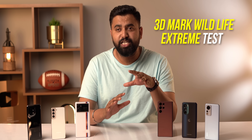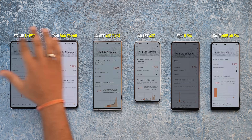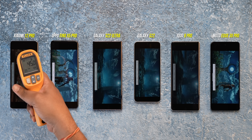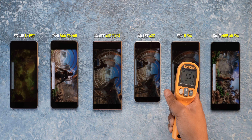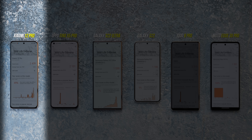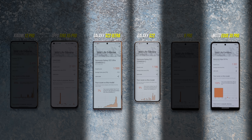Last test: 3DMark Wildlife Extreme to check for GPU throttling, and the results are quite the opposite from the CPU throttling tests. All 8 Gen 1 phones score in a similar range in the first run. By the 10th consecutive run, some screens have dimmed. Mid-test temperatures: Xiaomi 12 Pro at 45°C, Find X5 Pro at 44–45°C, S22 Ultra at 42°C, S22 at 40°C, iQOO 9 Pro hitting 50°C again, Edge 30 Pro at 43°C. Surprisingly, the Xiaomi 12 Pro and iQOO 9 Pro did best in GPU throttling. The Find X5 Pro is decent, but the S22 Ultra and Edge 30 Pro throttled, and the S22 was quite bad here.